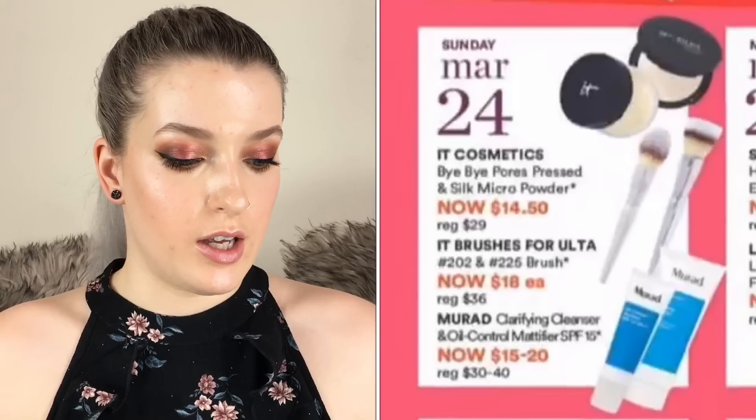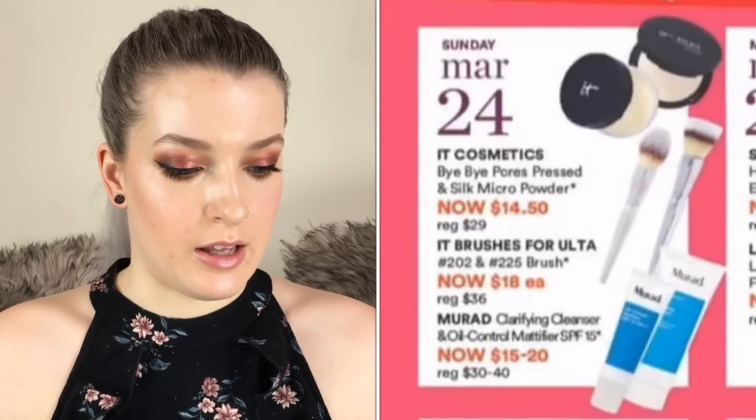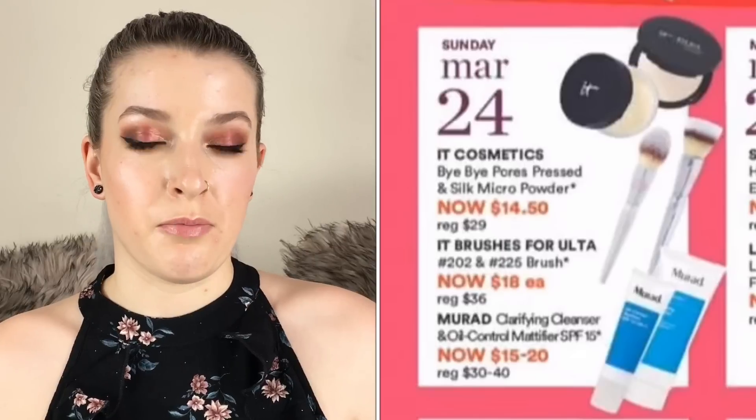On March 24th the IT Cosmetics Bye Bye Pores Pressed and Silk Micro Powder are going to be $14.50 each. I have the Bye Bye Pores pressed version and I really like it — I don't use powders all that often but if I'm wearing a foundation that emphasizes my pores, I love that powder to go in and spot conceal those pores. It works really well.